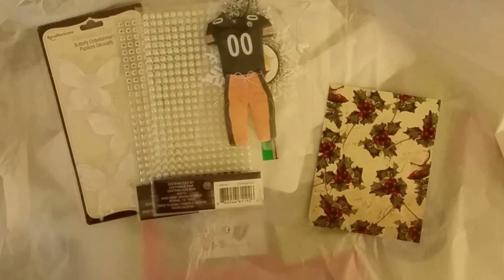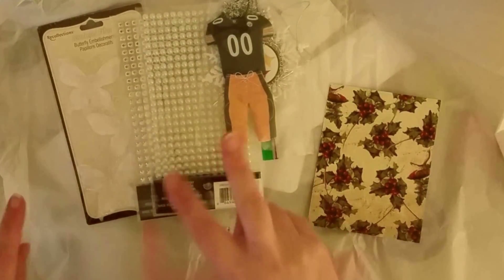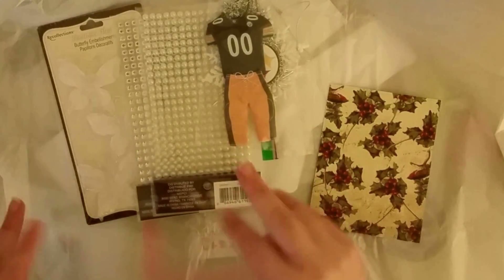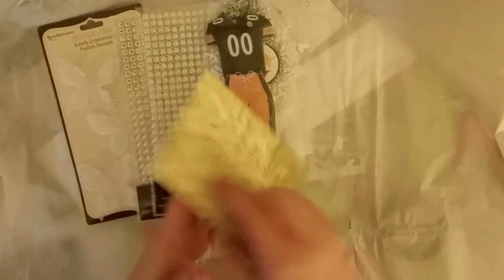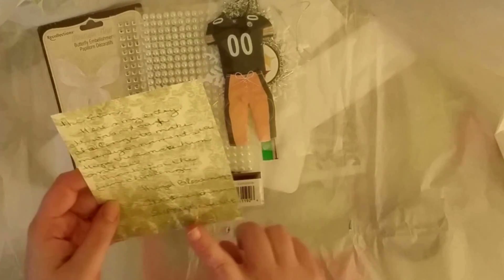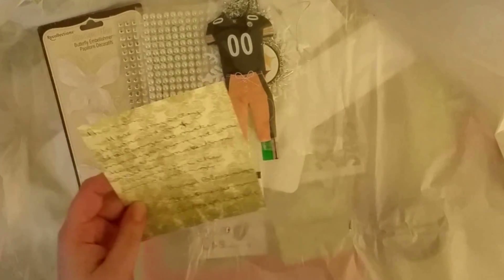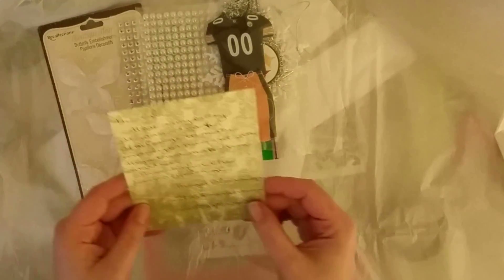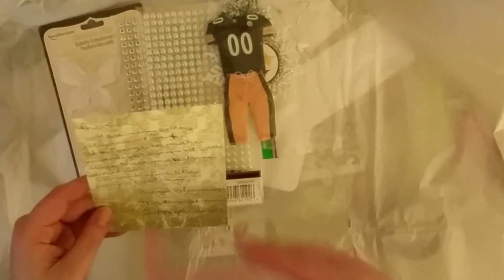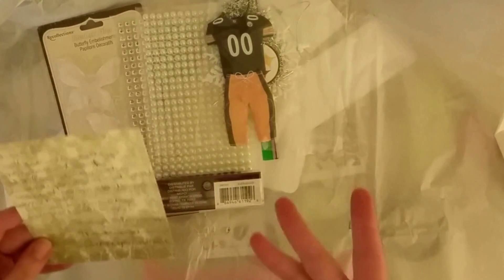Hey guys, it's Queenie. I've got number two entry for my giveaway challenge. I'm excited, can you tell? This one comes from Shabby Pink House. She is awesome. She wrote me a really sweet note basically saying that this was a tough challenge — I'm getting that from a lot of you guys.